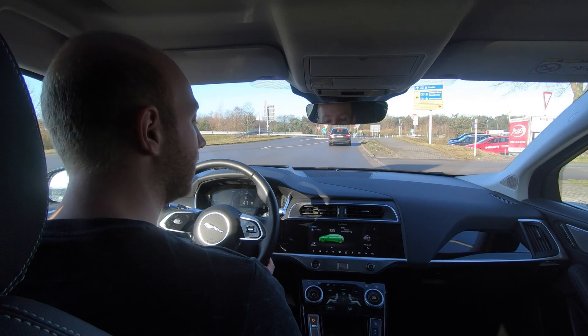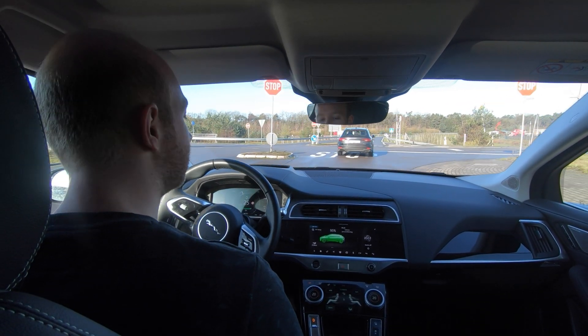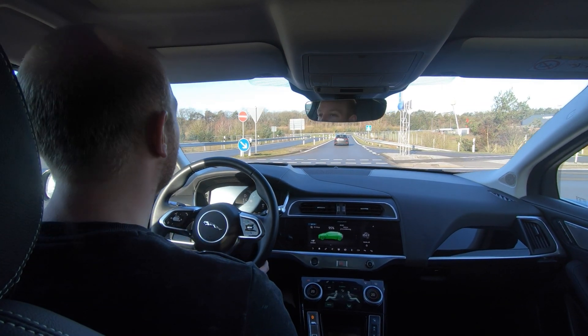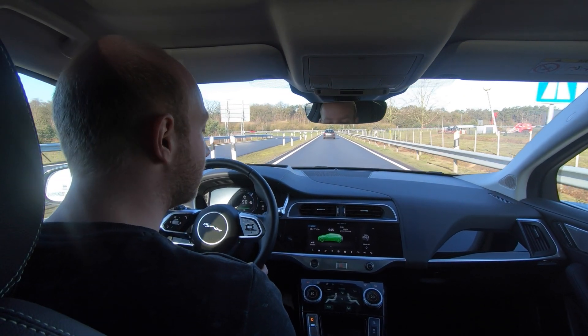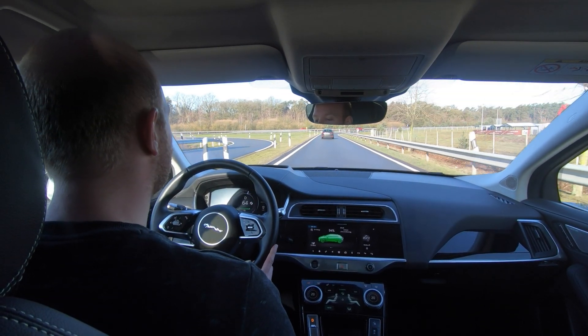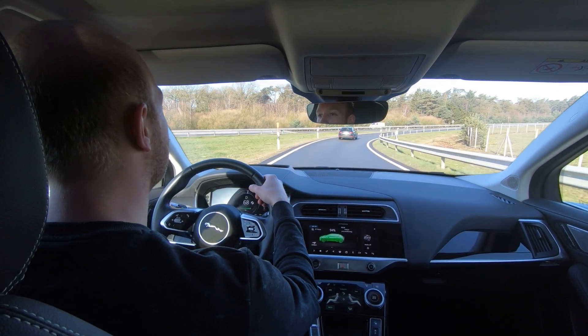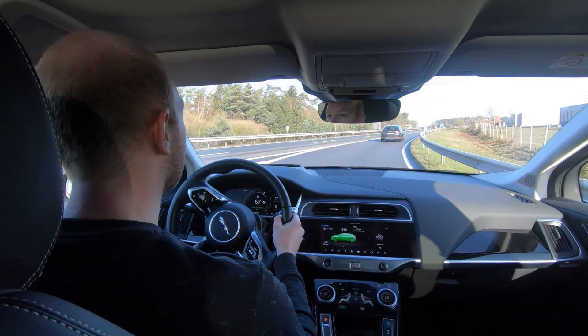We're on our way to the Autobahn. The car is charged to 95 percent and it estimates a range of 333 kilometers, but we all know we're not going to make that. It's now at 94 percent and the trip meter is at zero. The top speed of this car is 200 kilometers an hour, so that's quite quick and we will get there quite quickly.